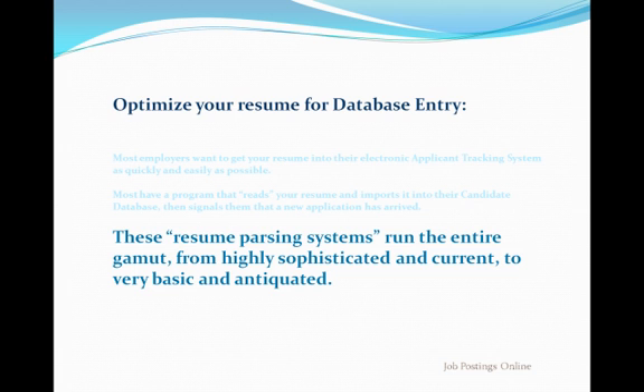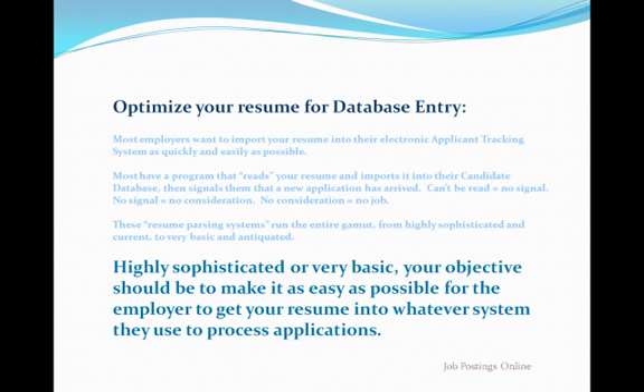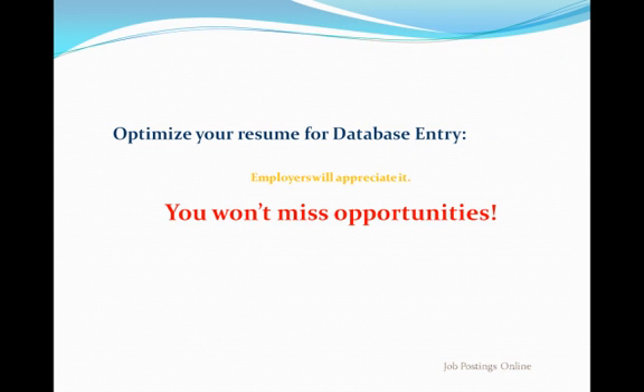Sounds depressing, but don't worry. The solution is very simple. You need a resume that can be imported by any employer, no matter how sophisticated or basic their software may be. Your objective is simple: to produce a version of your resume that makes it extremely easy for any employer to use. Employer has a state-of-the-art resume parser? Great! Employer has an old, very basic resume import tool? No problem. You will have one resume that any employer can process. Employer has a clerk copy and paste resumes into an online form? Still, no problem. Employers will appreciate the simplicity, and you won't miss opportunities because of technical difficulties.